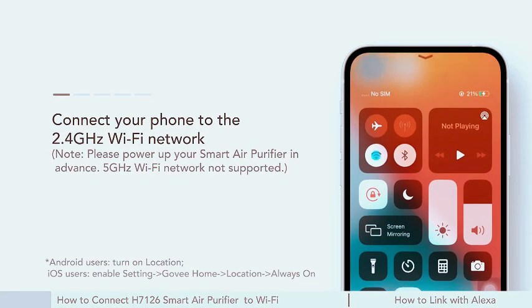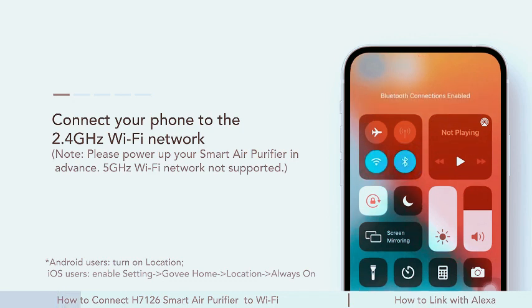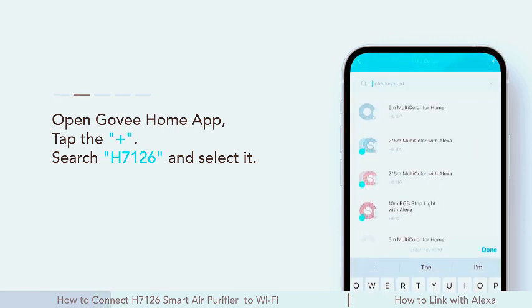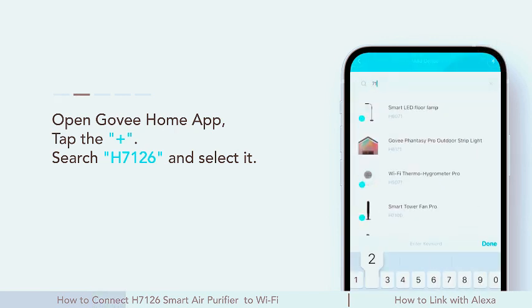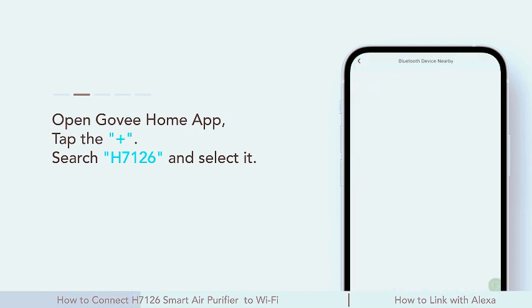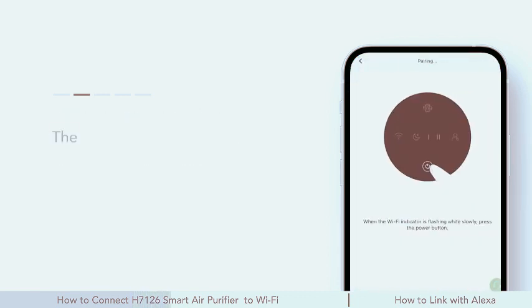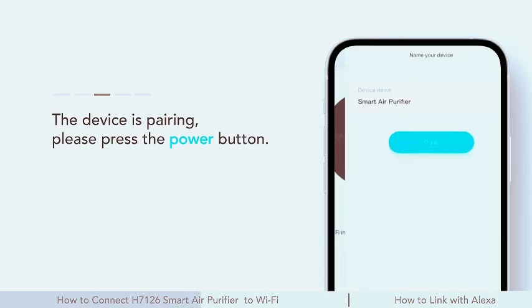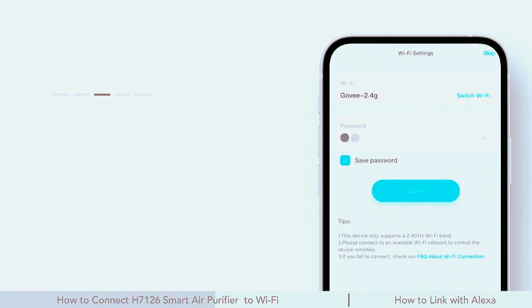Introducing the GoviLife Mini Air Purifier, a powerful solution for clean and fresh air in your bedroom. This HEPA smart filter air purifier combines cutting-edge technology with user-friendly features. With app and Alexa control, managing air quality has never been easier, tackling pet hair, odors, pollen, and smoke effectively. The portable design ensures you can enjoy purified air wherever you go.